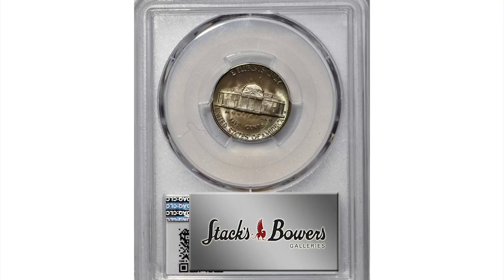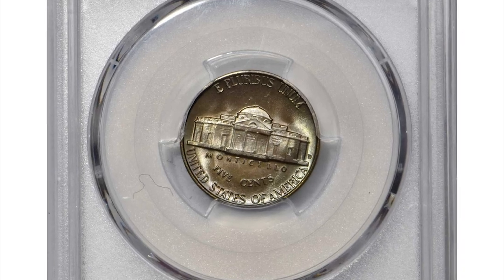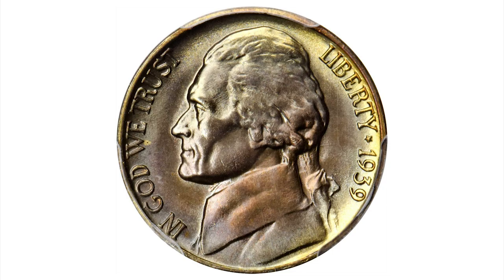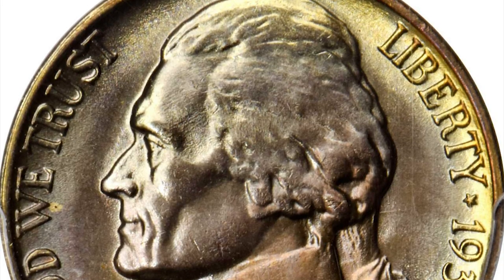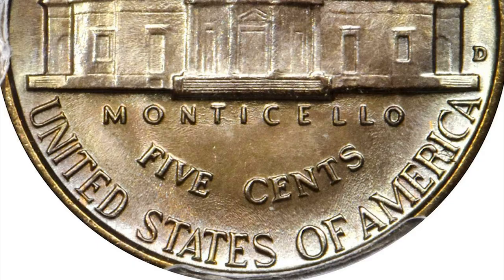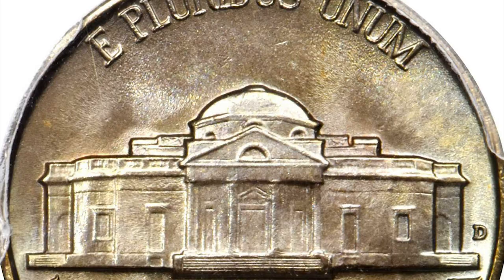This is a 1939-D Jefferson Nickel in Mint State 68 with Full Steps, Reverse of 1940 variety — the scarcer variety from the second year of Jefferson Nickel production. Faint gold and peach tones dominate the patina, with teams of powder blue accenting the rims. The luster is uniform and satiny across each side, complementing the overall untouched surfaces.